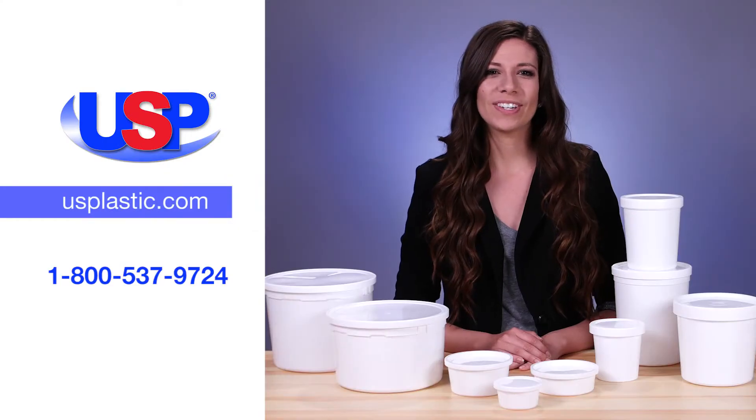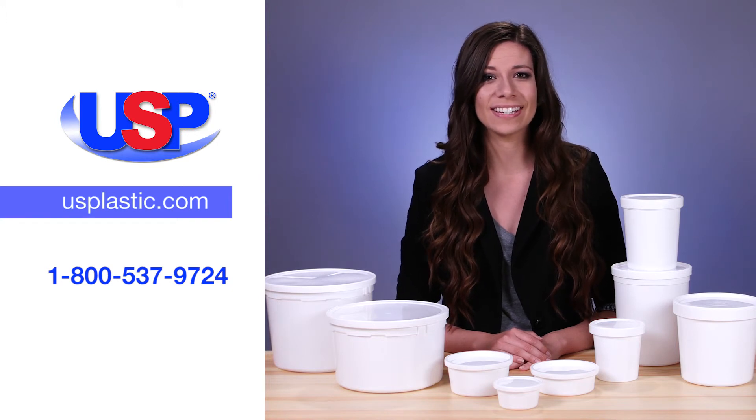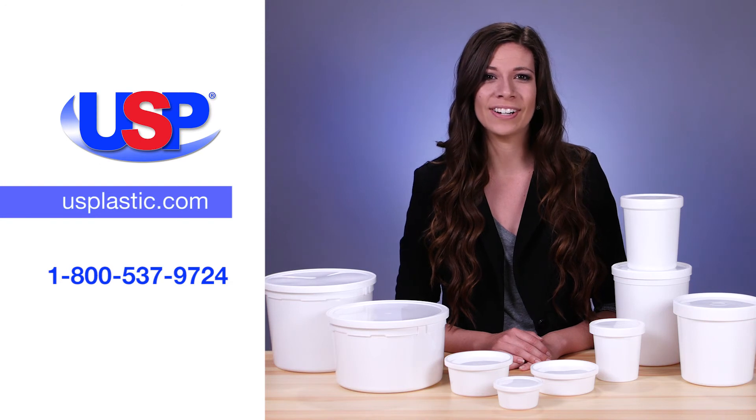For more information on these multipurpose containers, as well as our wide selection of buckets, pails, and accessories, visit us online at usplastic.com or call us at 1-800-537-9724.